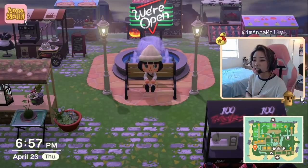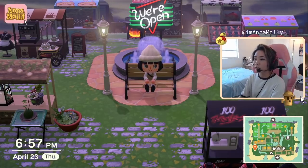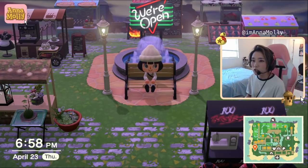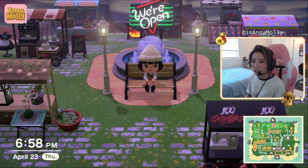Hi guys, welcome back to my channel. Today is the beginning of a new series on my channel called ACNH Trends. I know that's not the most creative title for a new series, but what I hope to do is explore the different kinds of trends and popular things that people are creating in Animal Crossing New Horizons and show you guys how I interpret these trends and how I tackle them in terms of designing them on my island. The first one in our series is going to be cafes and marketplaces.